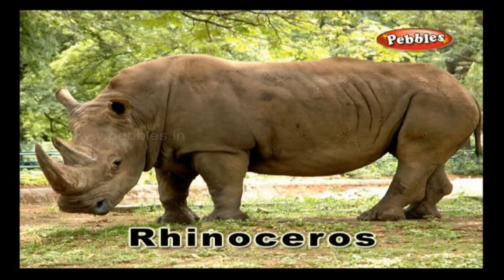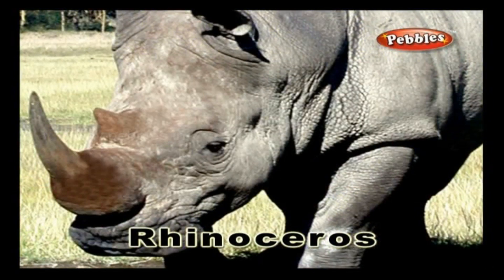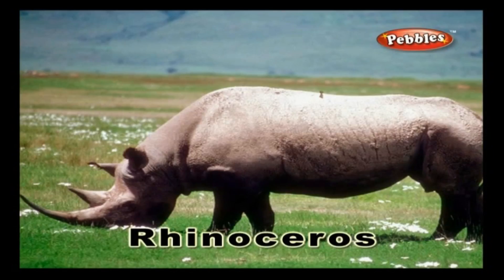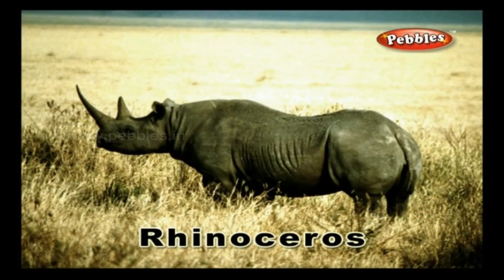Rhinoceros. A rhinoceros is a huge animal with a strong head and a horn on its nose to protect itself from other predators.